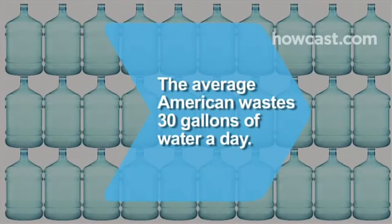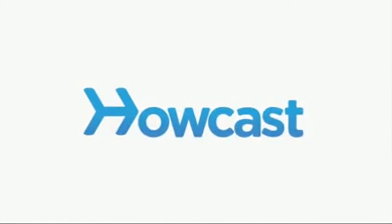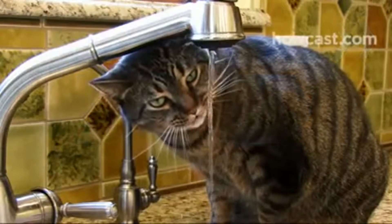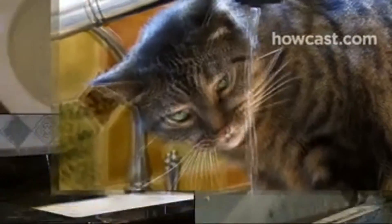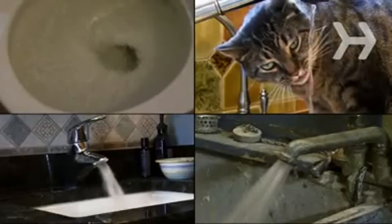Did you know the average American wastes up to 30 gallons of water every day? The average American home uses 140 to 170 gallons of water every day. Cut that in half with some water-saving tips.